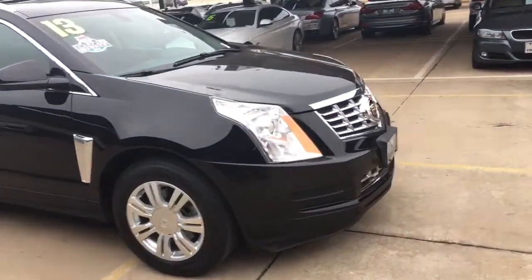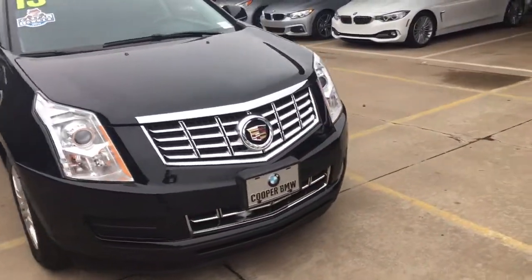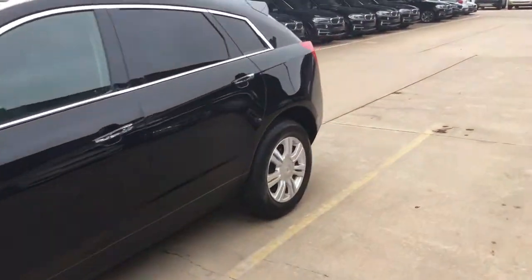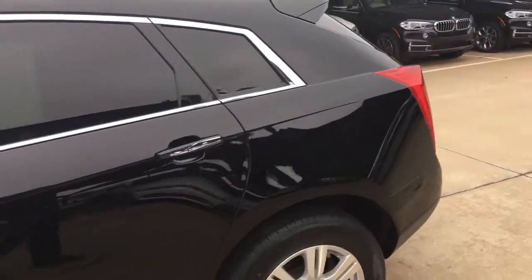I've taken a good look around it — no curb rash on any wheels or anything. All the scuffs, dings, anything like that, if it ever was there, is all gone. This thing looks really clean and sharp.